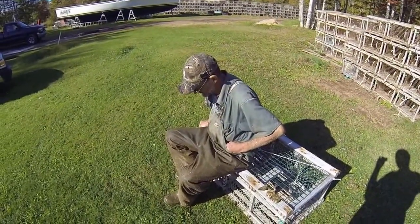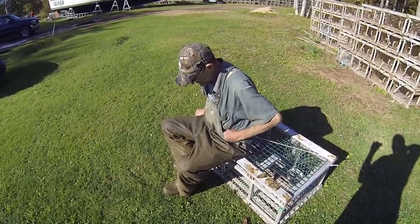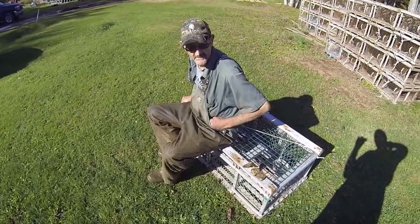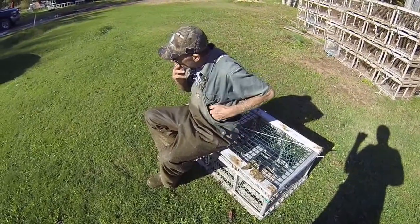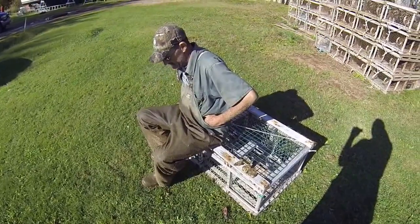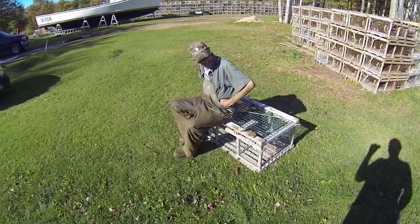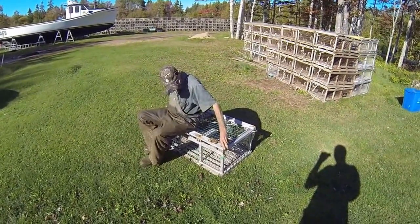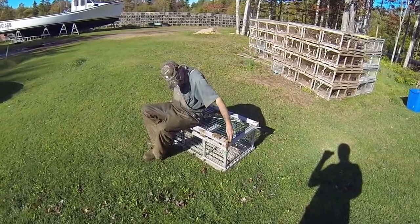Anybody thinking about getting into oyster farming — I know I had a couple fellows ask me questions — it's a lot of work, but hopefully it will pay off. The first two years I farmed oysters there was a lot of trial and error. I know guys that have been farming oysters for 20 years and they're still learning. It's like trapping — you're learning something new every day.